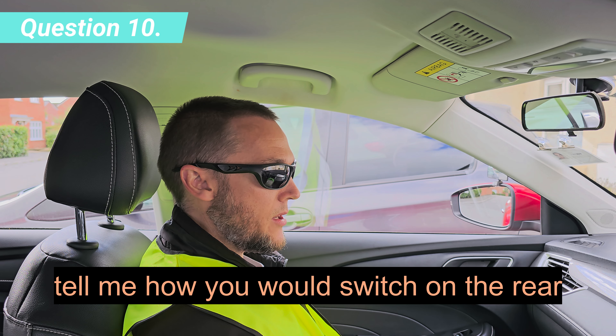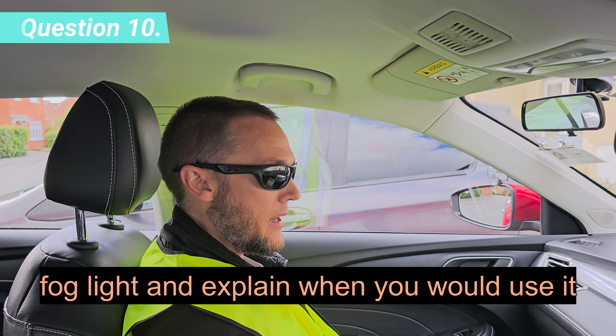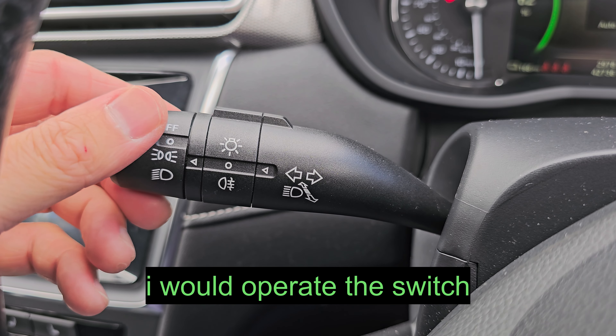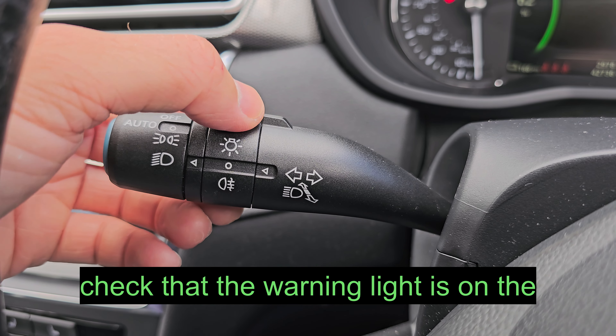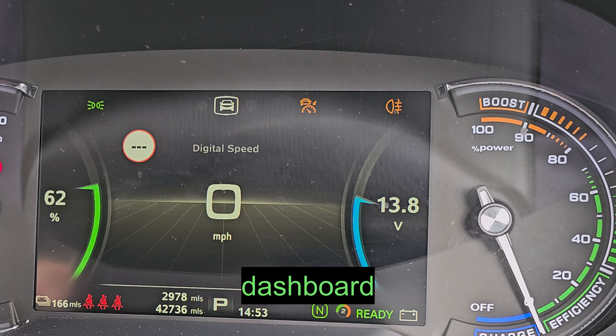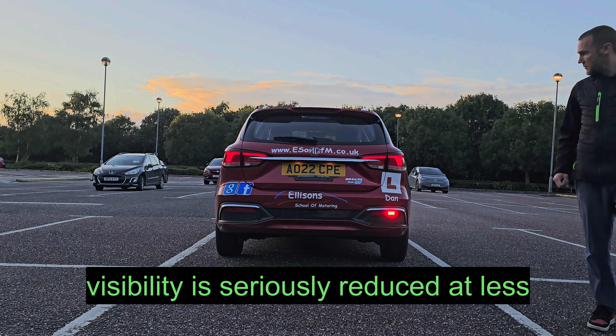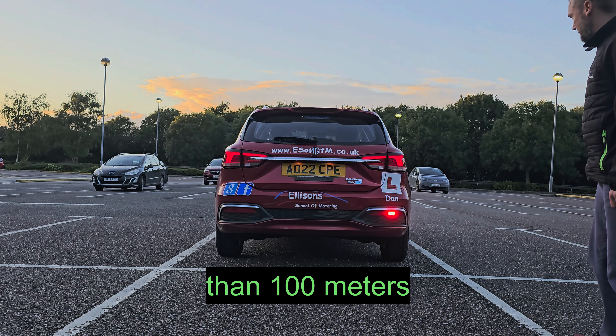Tell me how you would switch on the rear fog light and explain when you would use it. I would operate the switch and check that the warning light is on the dashboard. I would use the rear fog light when visibility is seriously reduced and less than 100 metres.